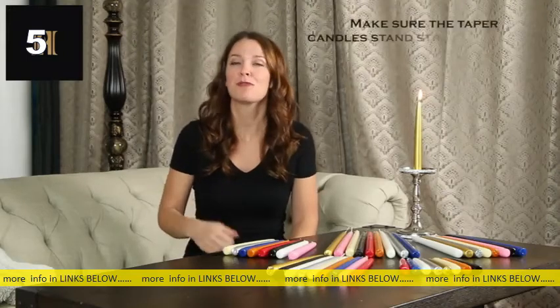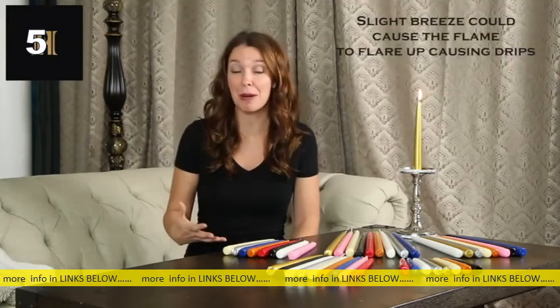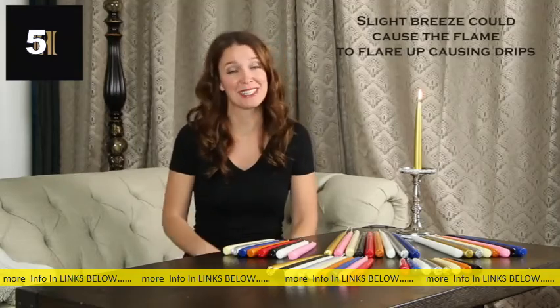While these candles have been expertly manufactured out of years of experience in the business, burning or setting them up incorrectly will cause them to drip. To avoid dripping, make sure the tapered candles stand straight without even a slight angle and placed away from drafts, including air conditioning, fans, outdoors, and window drafts, as a slight breeze could cause the flame to flare up causing drips. Simple as that. We hope you enjoy these fine candles.